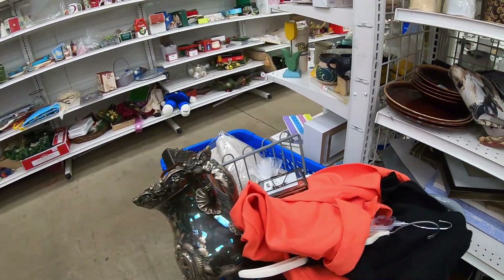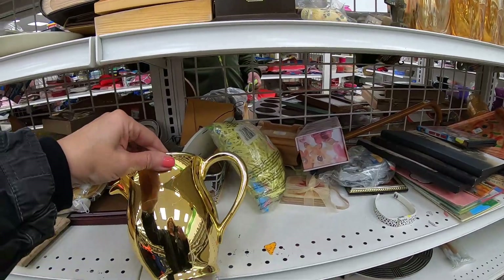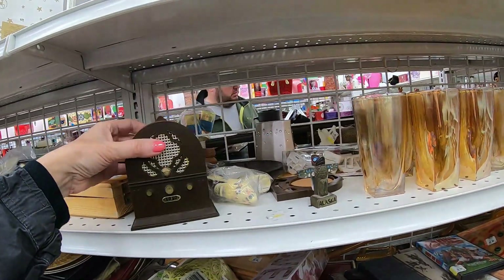We're only in the door for a little while and I can tell it's going to be a great day. On to a beige-yellow-gold dial little plastic radio.